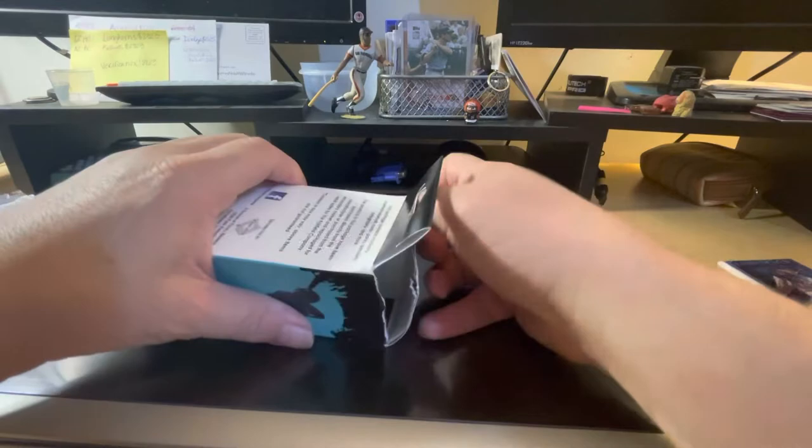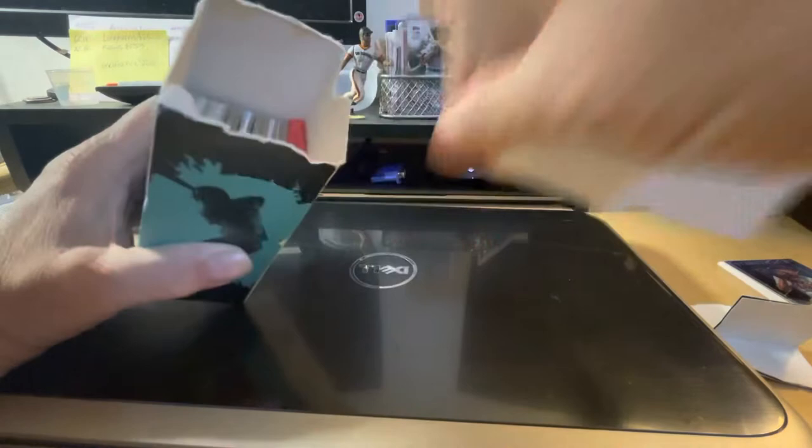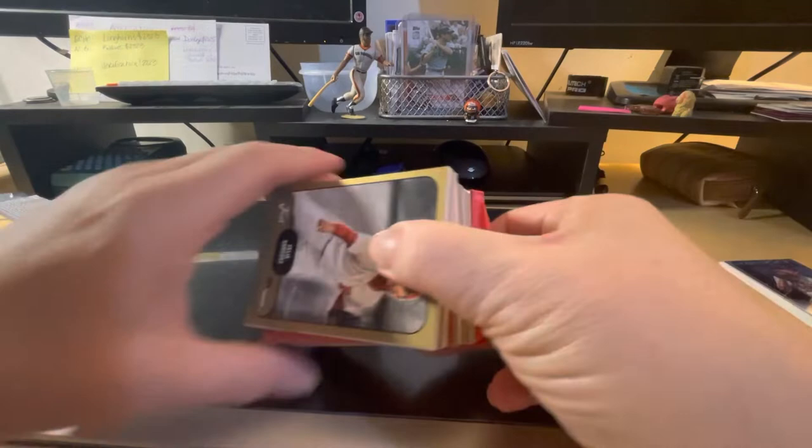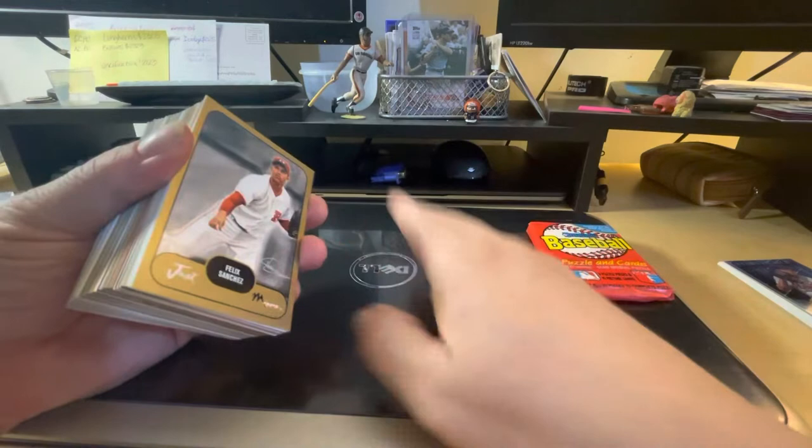Now let's see what we got in here — what cards of the golden age of baseball cards do we get? There was actually a fair amount of cards in this one this time, I'm shocked. There's a resident pack of Don Ross baseball, sometime in the 80s. We probably won't open it because I usually don't open them at the moment.